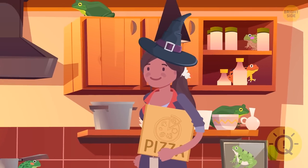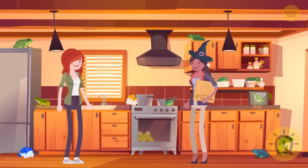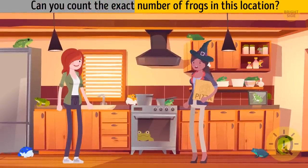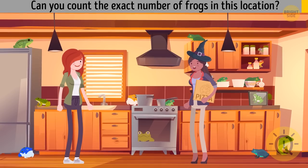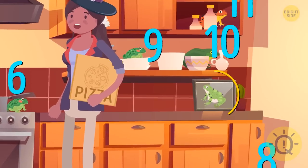Maya enters Sandra's kitchen. Can you count the exact number of frogs in this location? 13. This one is just a picture.